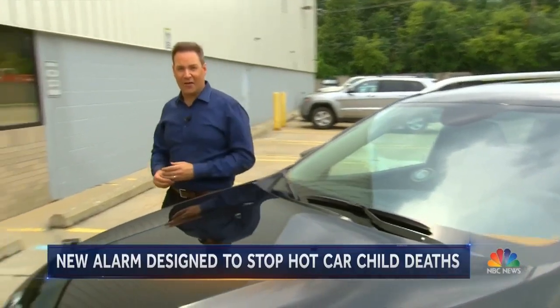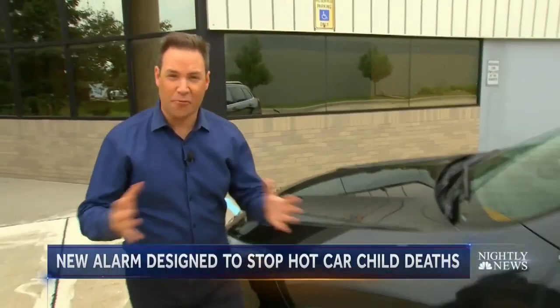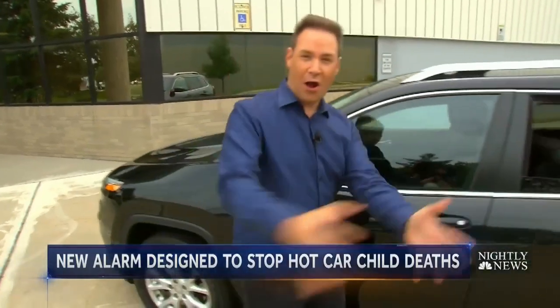But now, new technology to prevent these tragedies. I'm in Michigan, where researchers have developed a new product that would actually alert you if you walk away from your car and there's a baby still in the back seat.